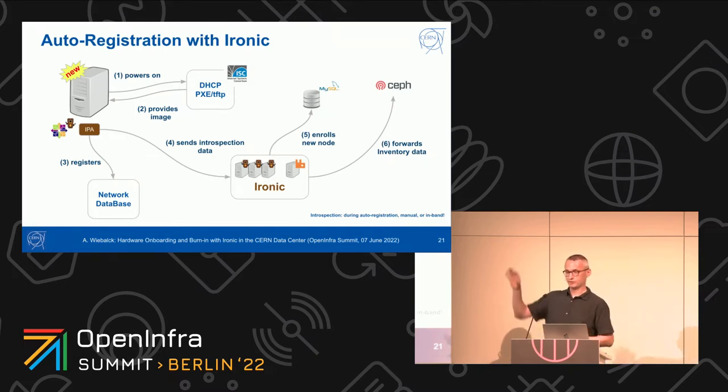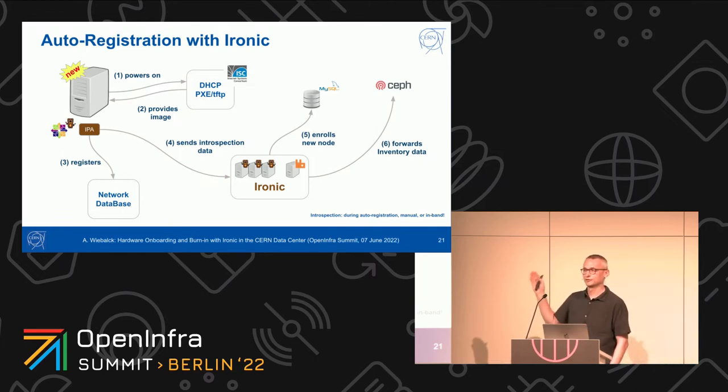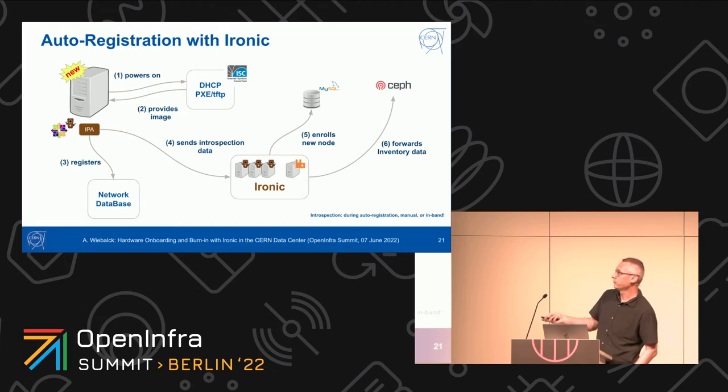One of the first things that happens now is that nodes are auto-registered with all databases at CERN automatically. The node switches on for the first time in the data center and gets redirected by our DHCP server to boot into the IPA image for the first time. This registers the node into our non-OpenStack network databases and sends introspection data. Ironic itself learns for the first time about these nodes and registers them in its own database. The inventory data from this new server is also forwarded to S3, which in our case is on top of Ceph.